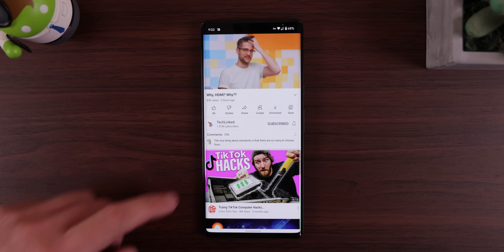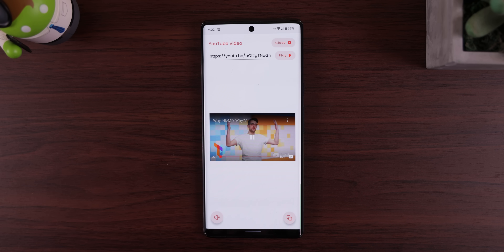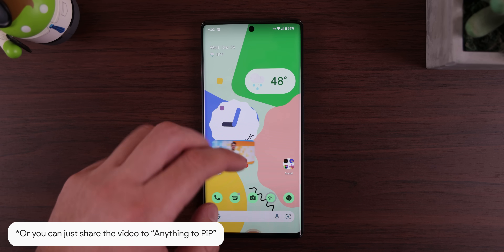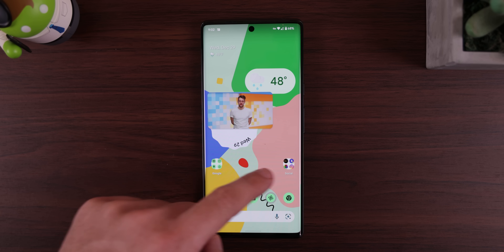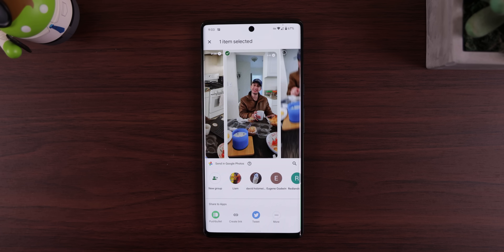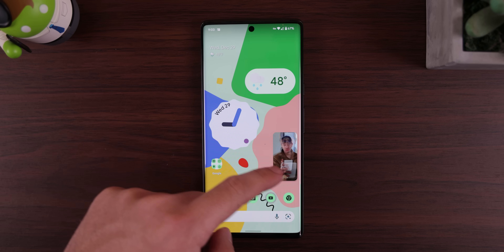It forces any YouTube video or offline media into picture-in-picture mode even if you don't live in the US or have a YouTube Premium account. Simply paste the YouTube link within the app, tap on the bottom right button, and it'll open it in a floating window. I can also choose a picture or video from my phone storage to do the same thing. Super spectacular and free to use.